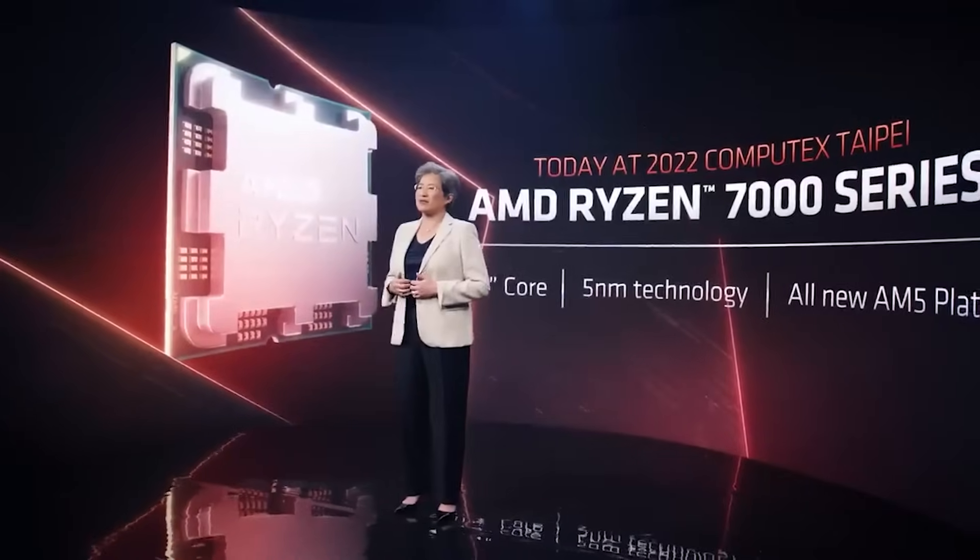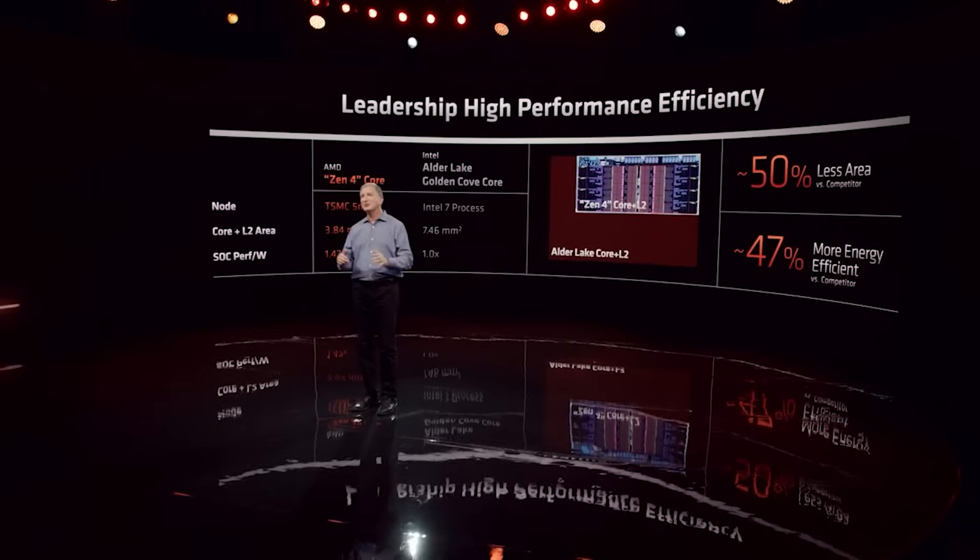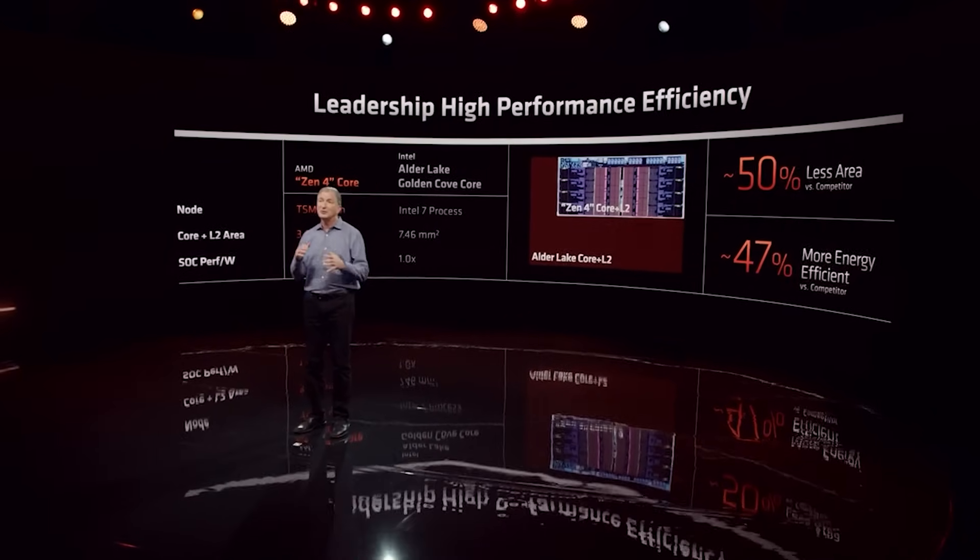Later this year, we will see the Hot Chips conference, which they will be attending along with other major vendors. At Hot Chips, AMD will be giving us a deep dive into Zen 5.